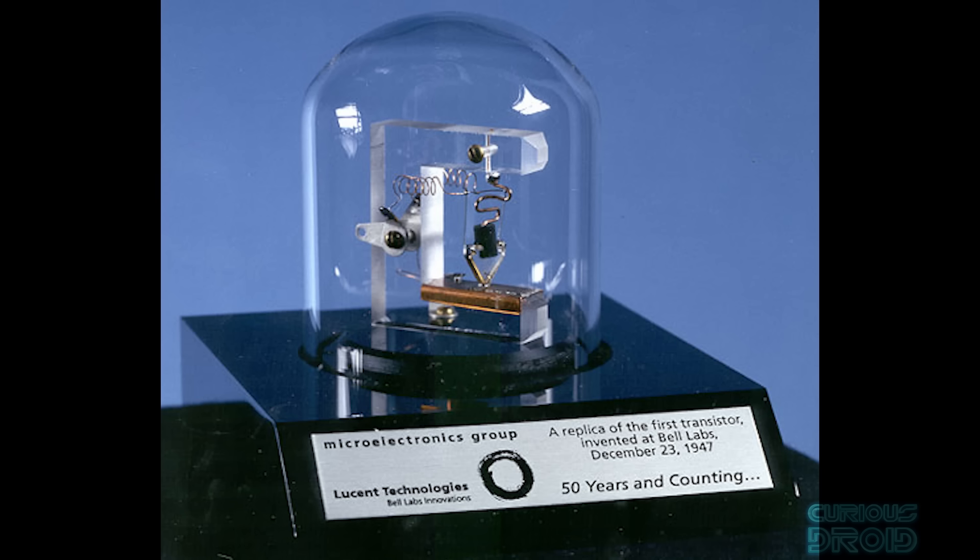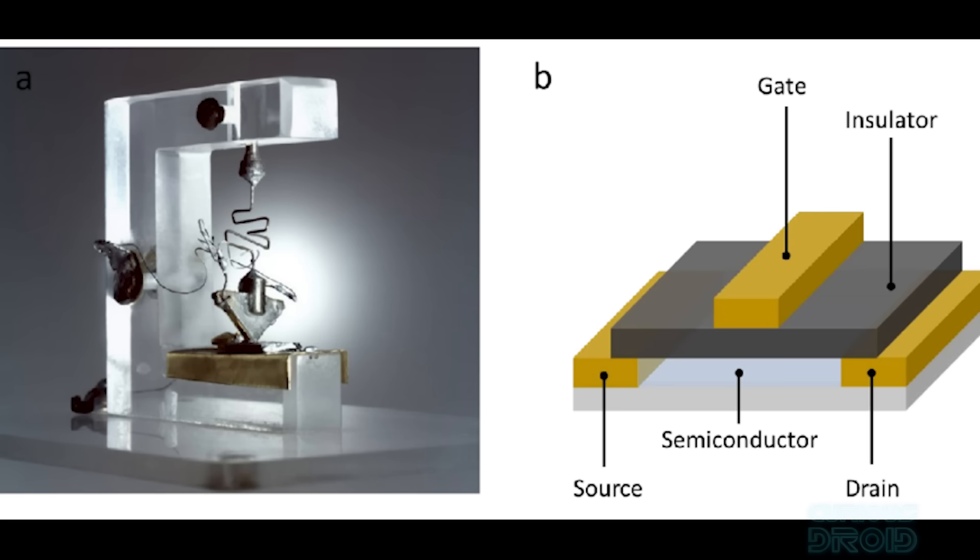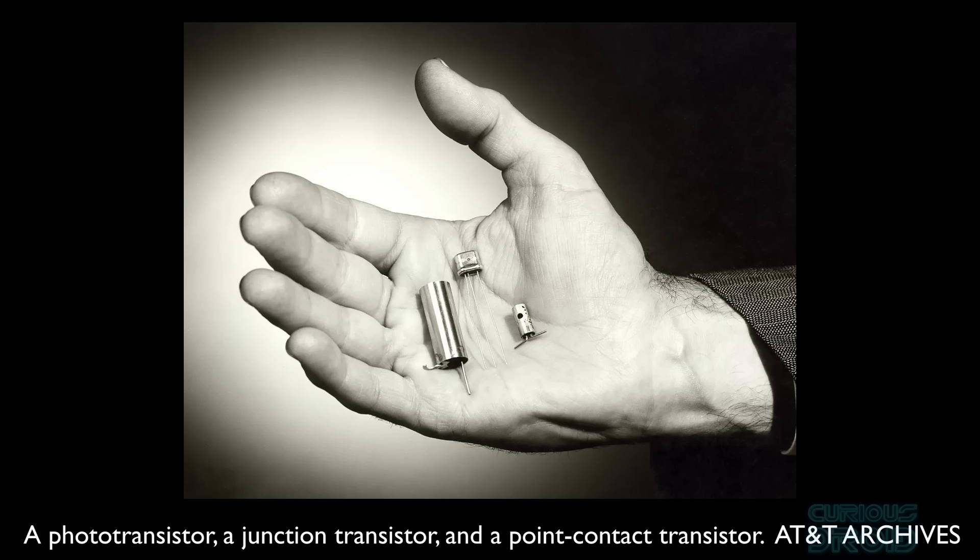However, all of this would change with the development of the transistor in 1947 — a solid-state replacement for the vacuum tube. But it was the way the transistor was fabricated that would allow miniaturization to take off at an exponential rate. The transistor did the same function as a triode valve but on a piece of silicon just a few millimeters across. This huge reduction in size and weight meant that it was much more robust, used much less power, and was of particular interest to the fledgling space industry and NASA in particular.